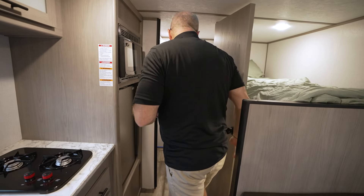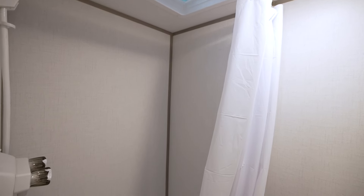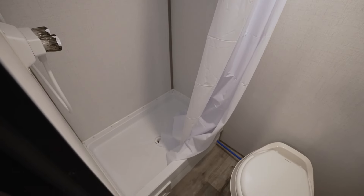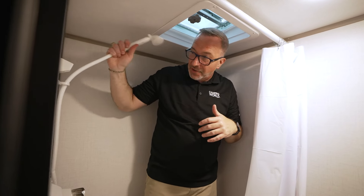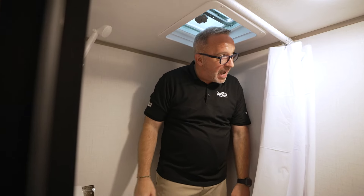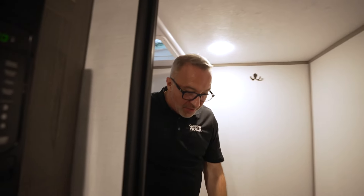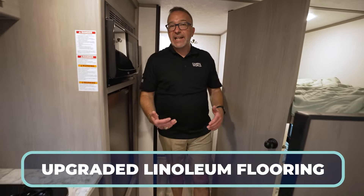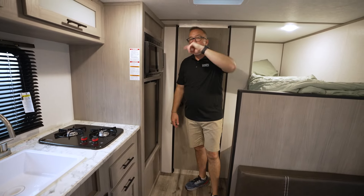Right behind that is going to be your rear bath. Now, entry-level RV, great price point, perfect for the first-time RVer — it's going to be a little cramped in here. The skylight and the vent and fan do give me a little bit more headroom. You've got a shower, a high-rise plastic bowl with a foot flush, a hanger for towels, upgraded linoleum flooring, 28-gallon tanks all the way across the board — 28-gallon fresh, gray, and black. And you're pre-wired for solar.